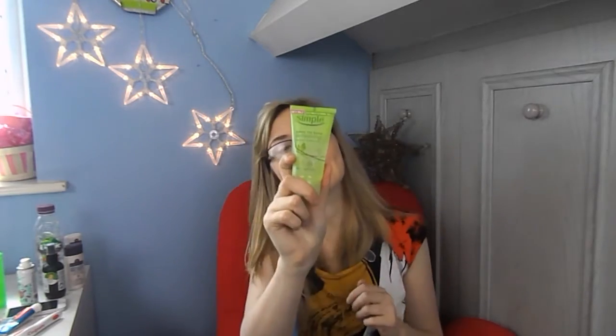Then I have the Simple Kind to Skin Refreshing Facial Gel. I absolutely love Simple as a brand — I think they are so good and they really do my skin the world of good. I had to pack the facial gel because I'm not going to have any of my other facial products. Knowing that I have a really good facial wash and a good moisturiser is all I'm really bothered about.